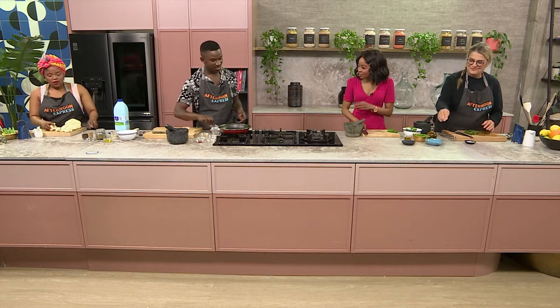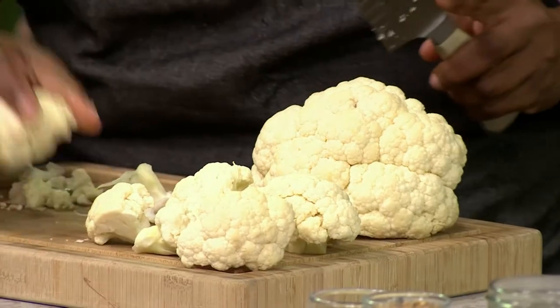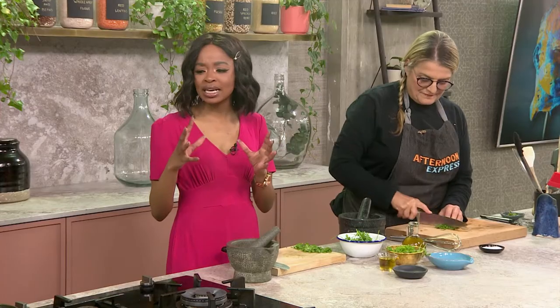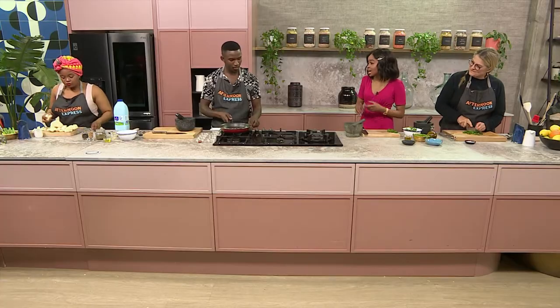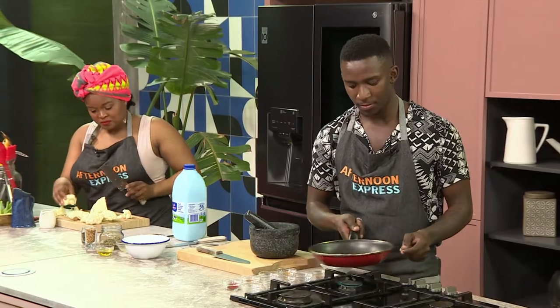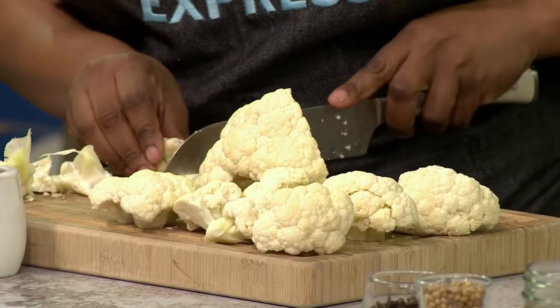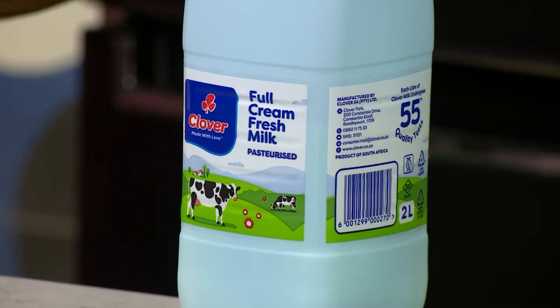For me, finances are key — I'm always looking at how to save and make the most meaningful exchange when it comes to my money, Anele. Cauliflower definitely helps me, whether it's cauliflower rice or cauliflower pizza base. But today, we're making it the star here in a starter. And we've got our Clover fresh milk that is just going to add that creaminess and decadence we need for our dressing.